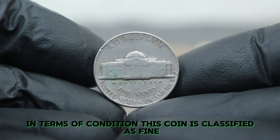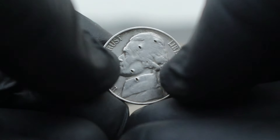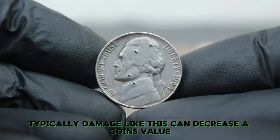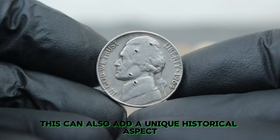In terms of condition, this coin is classified as fine, meaning it exhibits moderate wear but the main design elements remain visible. The small hole on the obverse is a key factor in determining its value. Typically, damage like this can decrease a coin's value, but for collectors, it can also add a unique historical aspect.